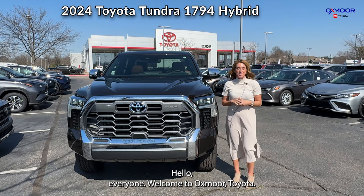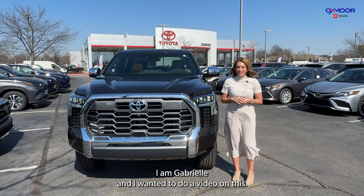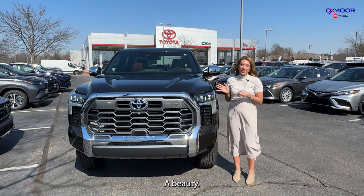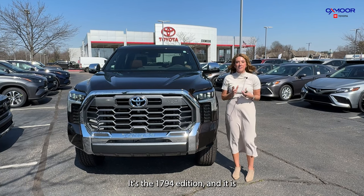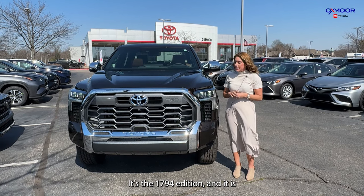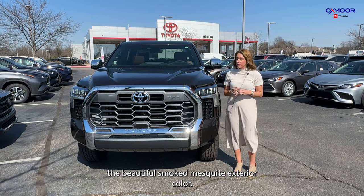Hello, everyone. Welcome to Oxford Toyota. I am Gabrielle and I wanted to do a video on this beauty. This is a 2024 Toyota Tundra 1794 edition, and it is in the beautiful smoked mesquite exterior color.